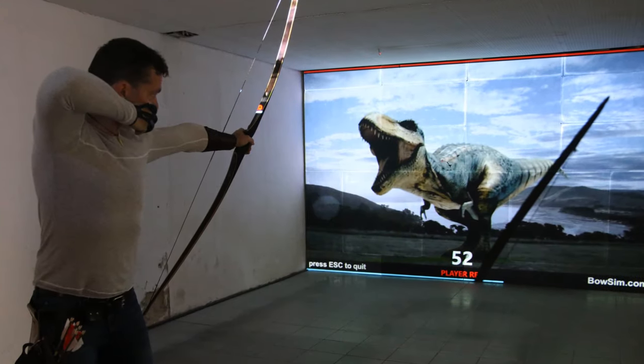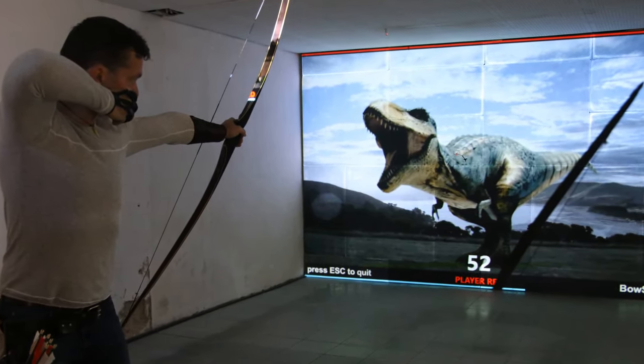Welcome to our YouTube channel. Bosem4D is the best selling archery training simulator in Europe, developed and produced in Germany.